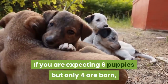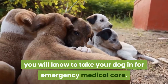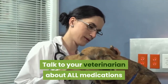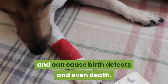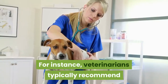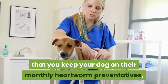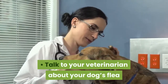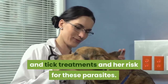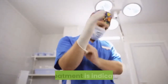If you are expecting six puppies but only four are born, you will know to take your dog in for emergency medical care. Talk to your veterinarian about all medications and treatments that you give your dog. Some medications can be dangerous to the unborn puppies and can cause birth defects and even death. Talk to your veterinarian about your dog's flea and tick treatments and her risk for these parasites — your veterinarian will recommend an appropriate product if treatment is indicated.